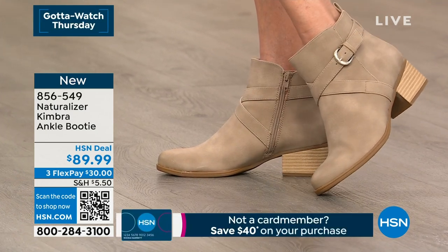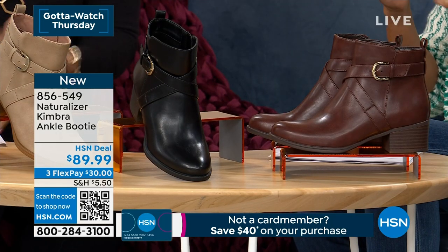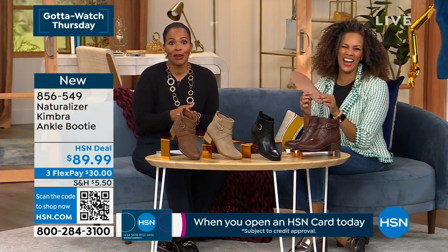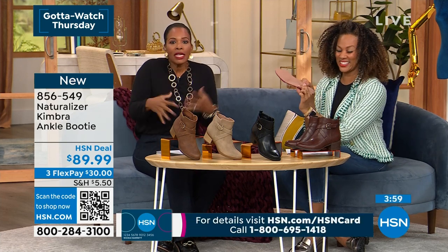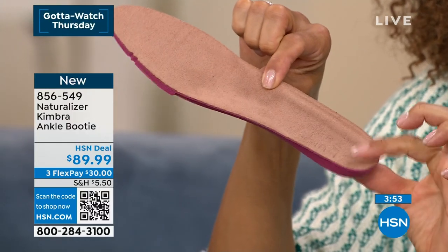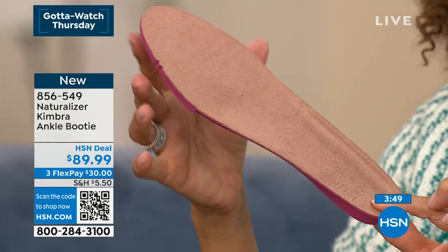If you're looking for a boot and maybe last season was your favorite's last season — you wore it out, time to say goodbye — this Kimbra might be your new ankle booty. Not only do they look good on the outside, they feel good underfoot. We're both here naturalizing — we have to be comfortable standing and working all day. The one thing we do without a doubt is comfort.